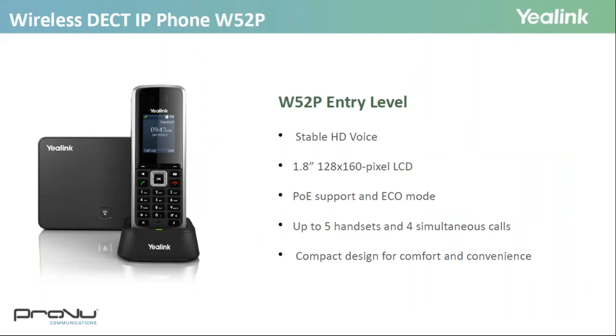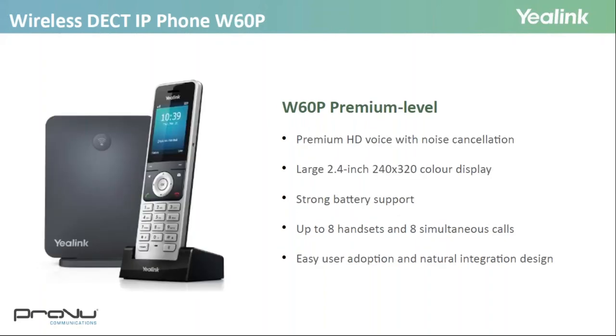Starting with the W52P — Yealink's entry-level DECT solution with stable HD voice and PoE support. This base station supports up to five handsets with four simultaneous calls, making it good for a small office, and it comes with a compact handset. The W60P is a more recent premium-level solution with HD voice and noise cancellation. The handset is larger with a bigger screen and longer battery life. Its base station supports up to eight handsets and eight simultaneous calls, making it good for a larger office environment.